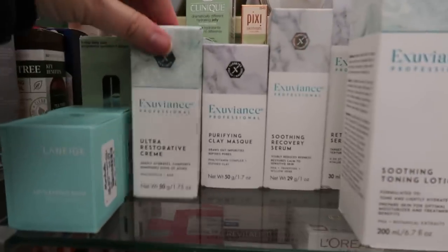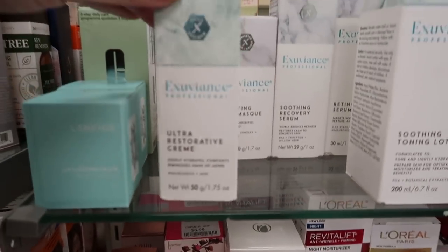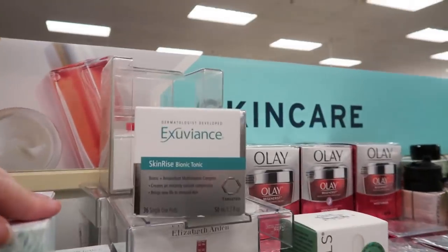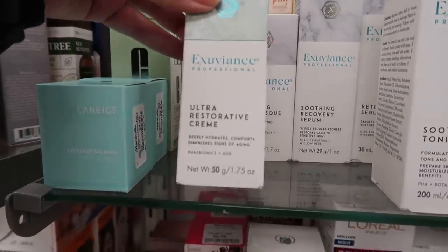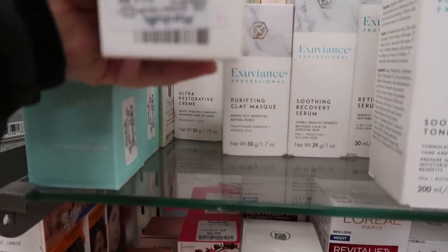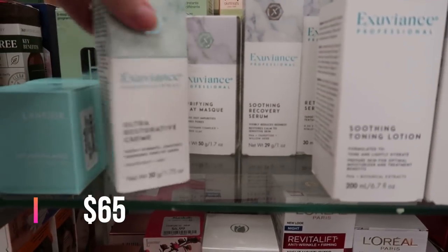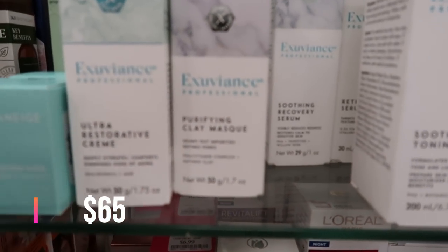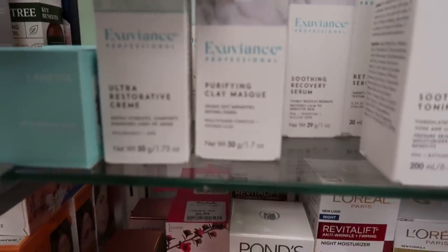I've tried Exuviance products with sunscreen in them and they all seem to leave a white cast. This is a very expensive brand, but they changed the packaging so a lot of it's ending up here. This is the Ultra Restorative Cream — deeply hydrates, comforts, diminishes signs of aging — for $14.99. I'll be putting retail prices down in the description.